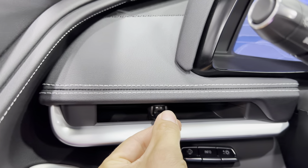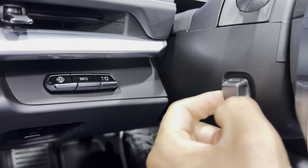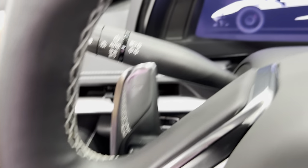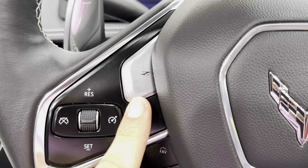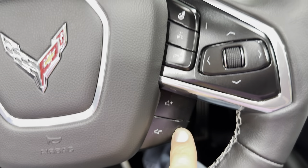Starting over here — we've got the nice sleek vents on the C8. Here's your heads up display controls. Down here we've got power tilt and telescopic steering wheel. Below that, dash simulators and your electronic parking brake. Up on the wheel we've got headlight controls, paddle shift for downshift. The Z button takes you to your performance pages. Cruise control settings and stereo on both sides.